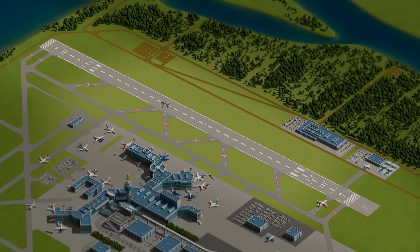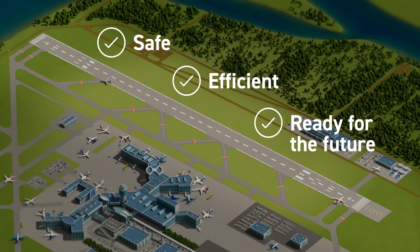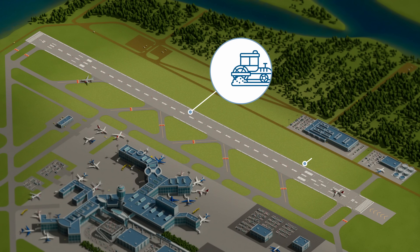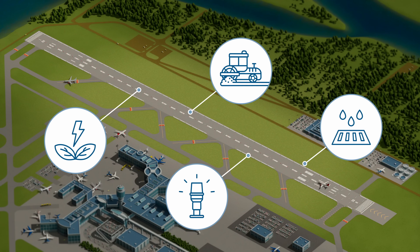Nearly 30 years after its opening, YVR is making key upgrades to ensure the North Runway remains safe, efficient and ready for the future. This project includes a new asphalt overlay for the runway and connecting taxiways, improvements to drainage and electrical systems, and the installation of new LED lighting along the runway.